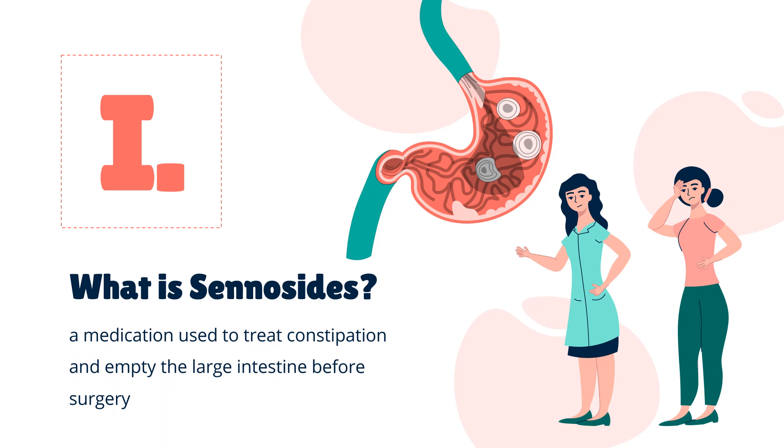What is senicides? Senaglycoside, also known as senicide or senna, is a medication used to treat constipation and empty the large intestine before surgery. The medication is taken by mouth or via the rectum.